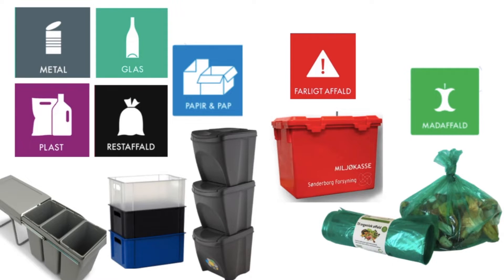It's therefore necessary to buy divided bins or boxes to sort out the waste in. Each apartment is equipped with the red milieu case, which is for hazardous waste. Green bin bags can be picked up at the office as long as stocks last; alternatively, go to the recycling centre.